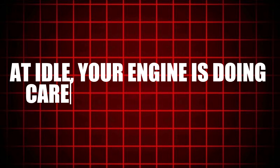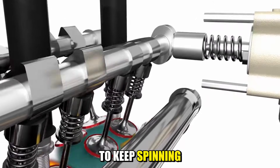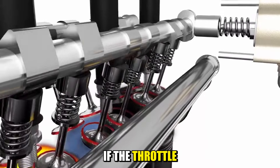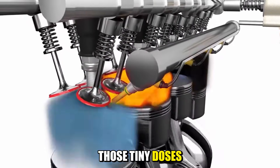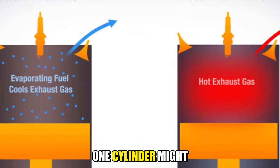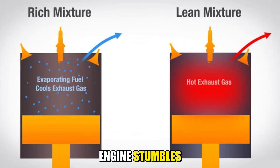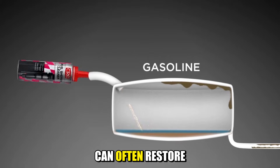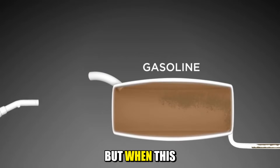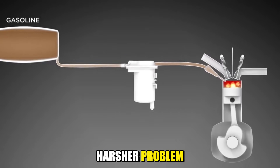At idle, your engine is doing careful balancing work. It has to feed just enough fuel and air to keep spinning without stalling. If the throttle body is dirty or the fuel injectors are partly clogged, those tiny doses stop being consistent. One cylinder might get a rich mix, the next a lean one. The engine stumbles, catches itself, and stumbles again. A basic cleaning of the intake and injectors can often restore a smooth idle, but when this roughness is ignored, it can quietly push the engine into a much harsher problem.